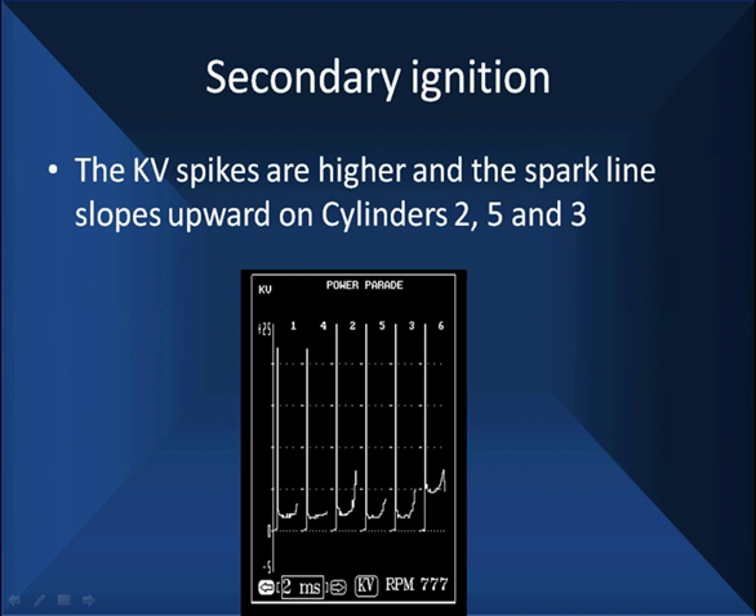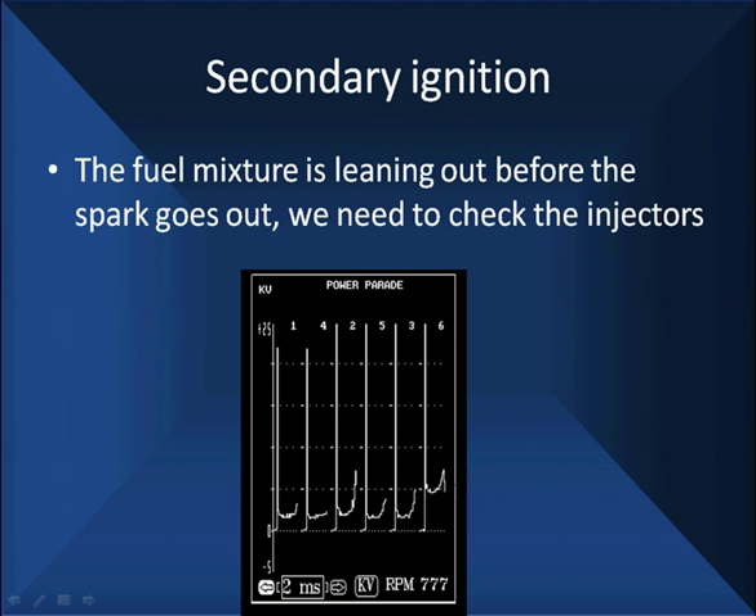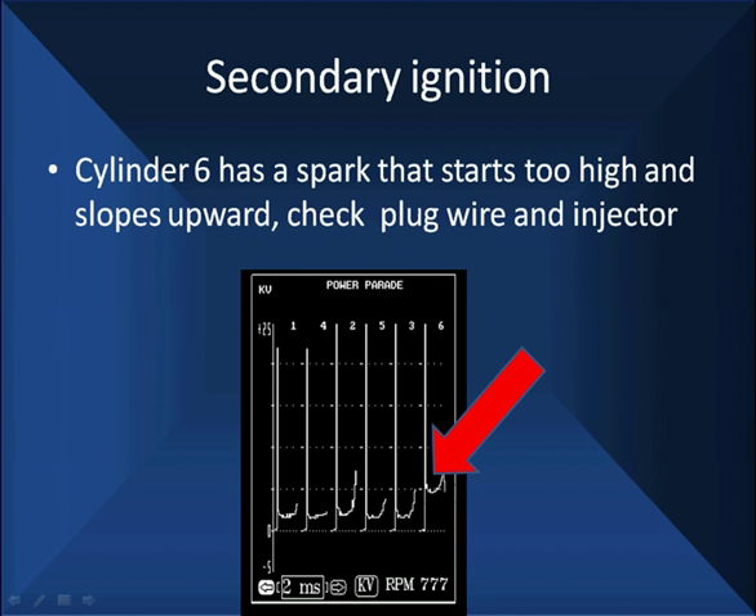This particular vehicle has a history of having coil failures — there have been two, and that's too many. If you see high KV at 25 kV, we know we're stressing secondary ignition. We can replace the coil, but that doesn't fix the root cause. The root cause is a lean fuel mixture. Cylinder number six has a spark that starts too high and slopes upward — outside the cylinder is going to directly affect the starting point. It's two to three times higher at its starting point — there must be secondary resistance outside the cylinder: wire, possibly the plug. It's also lean.